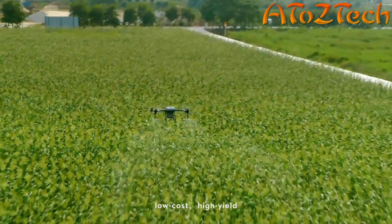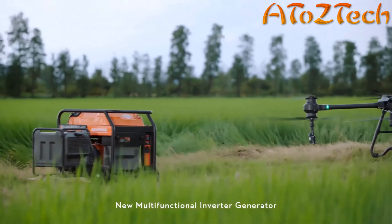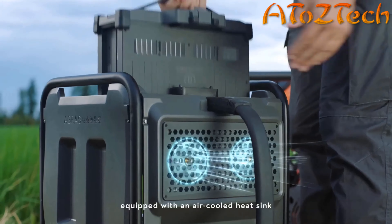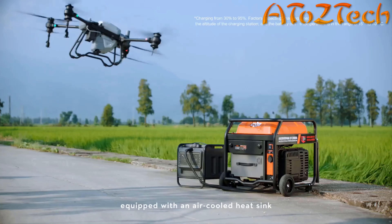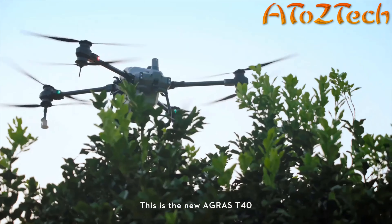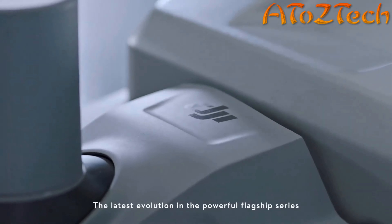Targeted treatment, low cost, high yield. The new multifunctional inverter generator powered by EFI technology improves fuel economy. The T40 intelligent flight battery is equipped with an air-cooled heat sink and supports 9-minute speed charging without waiting. This is the new Agris T40, the latest evolution in the powerful flagship series.